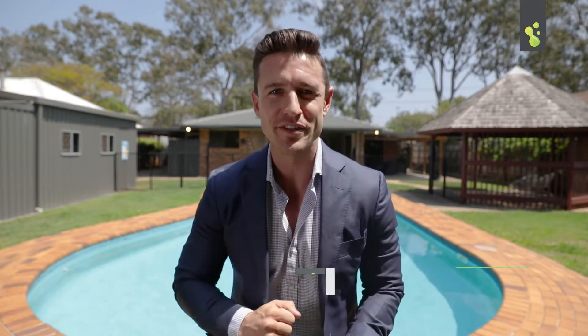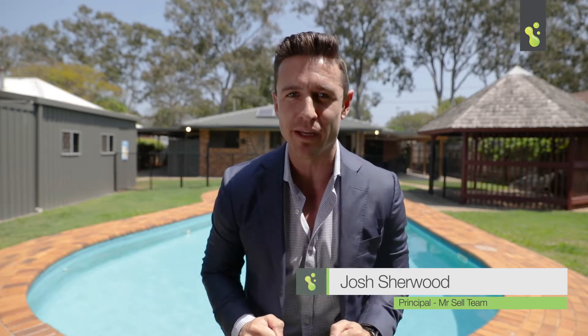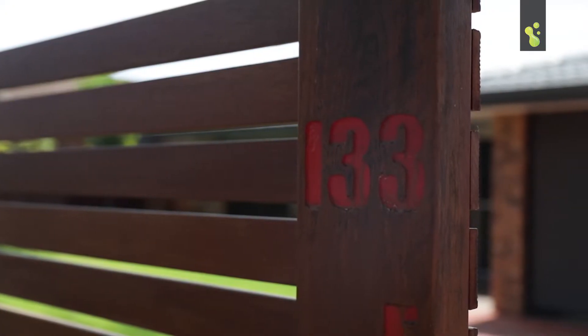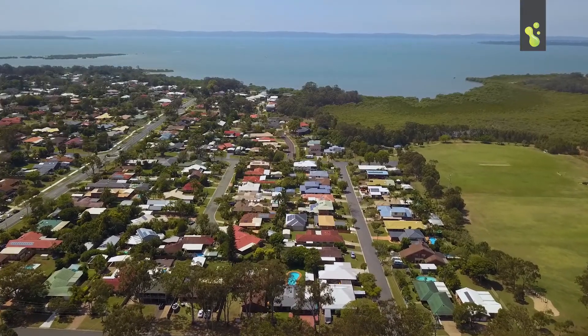Hey everybody, Josh here from the Mr. Sell team. When people talk to you about buying a smart property, this is exactly what they're talking about — 133 Fitzroy Street in Cleveland. This is a quality family home and you're sitting here on a thousand square meter double block. Let's have a look around. By Easter Bloomfield Street, this property is exciting.